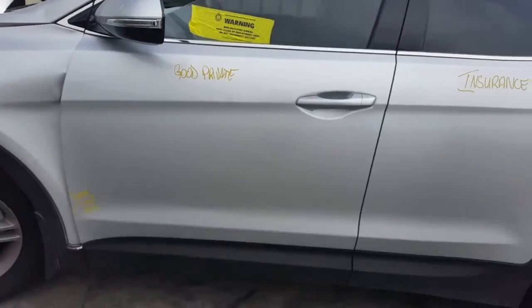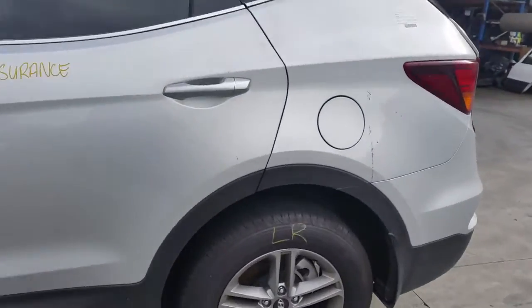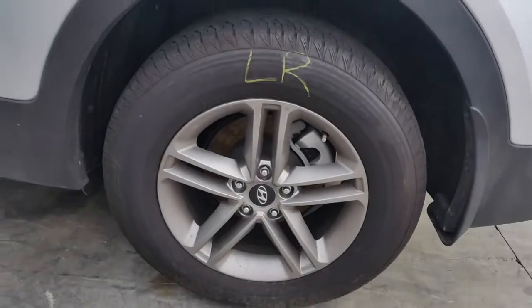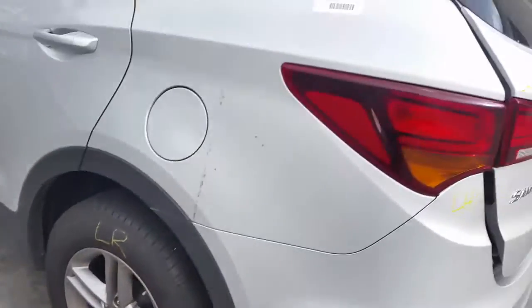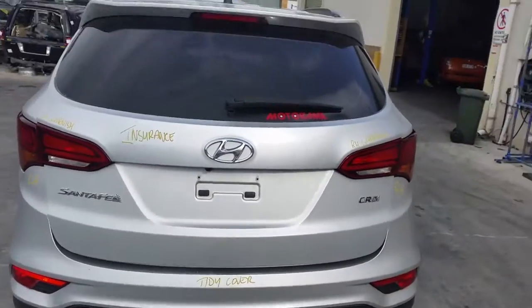Left front door has a very light fold down the bottom edge. Left rear door appears to have no damage. Left rear 17 inch factory alloy mag with a good tyre. Left rear tail light. Left tailgate garnish, it's got a tidy rear bumper cover. Tailgate appears to have no damage.